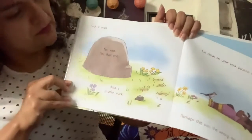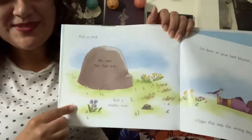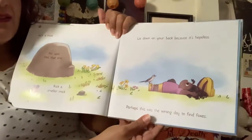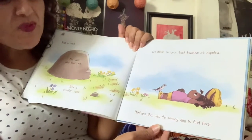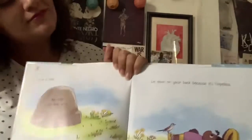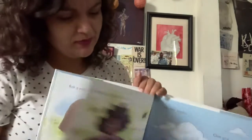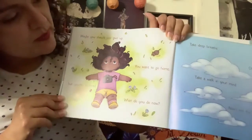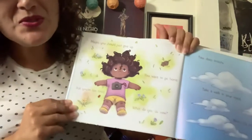Kick a rock. No, wait — not that one. She could hurt herself, right? That's a big rock. Kick a smaller rock. Lie down on your back because it's hopeless. Perhaps this was a wrong day to find foxes. Oh no. It sounds like she's gonna give up. Do you think she should give up? No. Maybe you should just give up. You want to go home, but you're too tired. What do you do now?